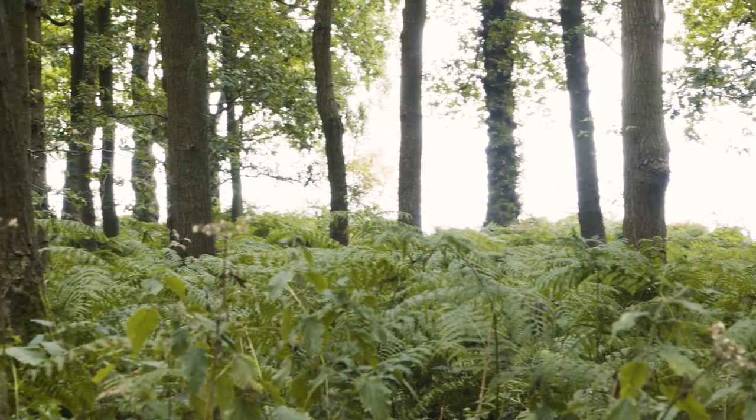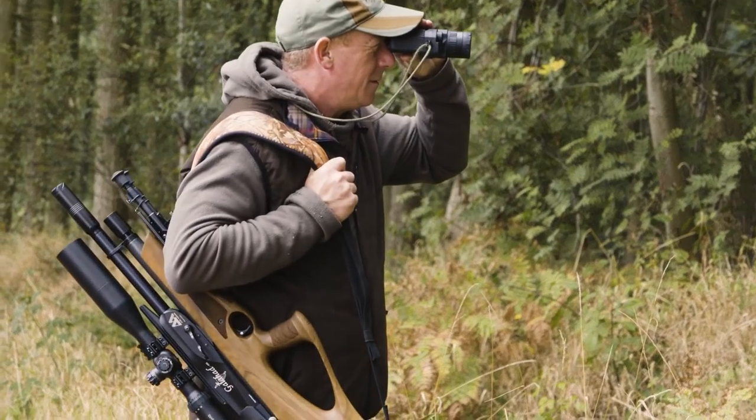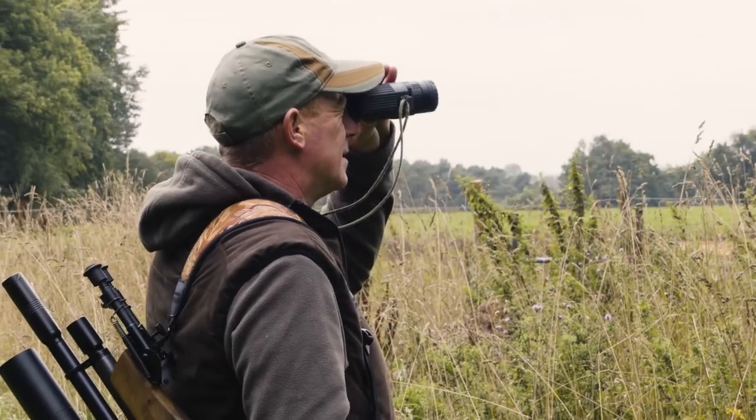We're going to carry on through till dinner and then move on to rabbits in the afternoon. Unfortunately it's rained non-stop, so we've made the call to come out and get whatever we can through the woods. It's going to be really tricky today. Just myself coming through — the bracken, the brambles — I'm making a lot of noise and trying to get close to something is virtually impossible.